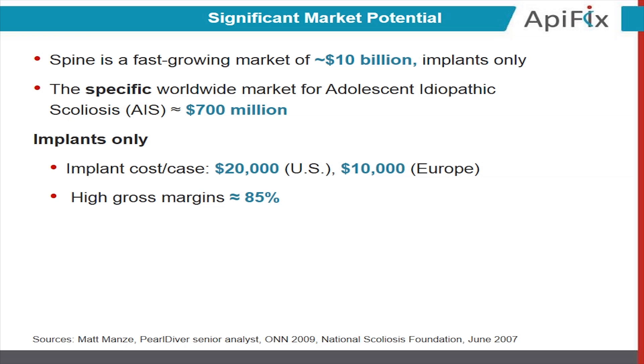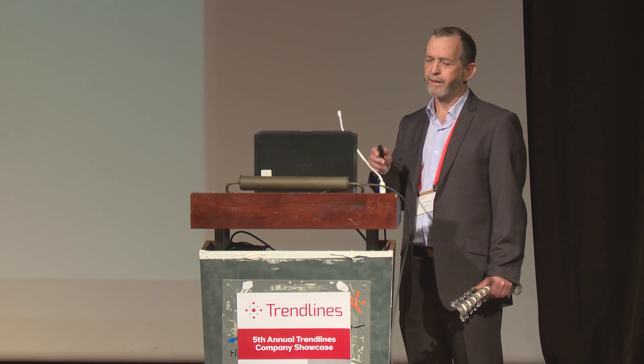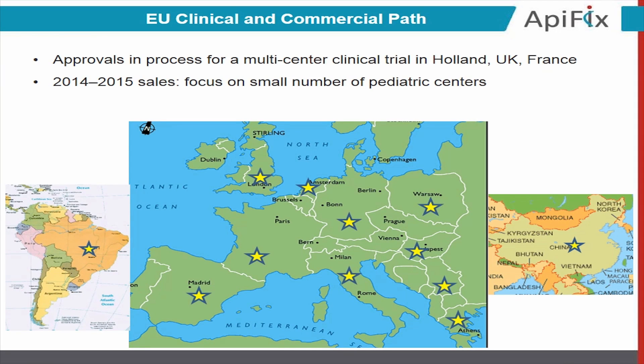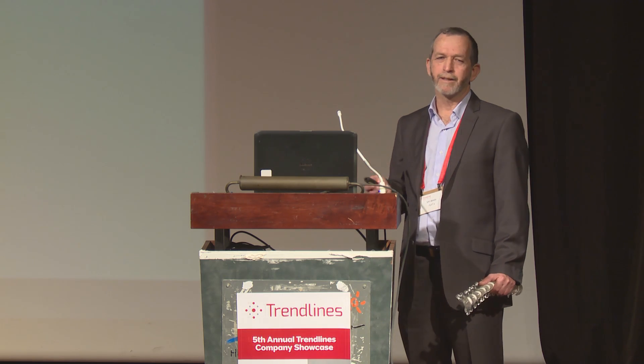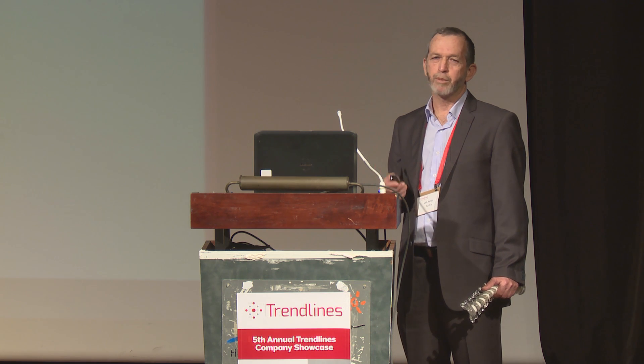And the market is very good — over half a billion dollars a year in implants only for this specific indication, with very good margin. To date, we are focused on pivotal clinical trials with opinion leaders in the UK, Holland, and France. In addition, we have started first sales in selected centers in Europe, not just to create revenues, which is nice by itself, but also to demonstrate penetration and gain real market feedback.